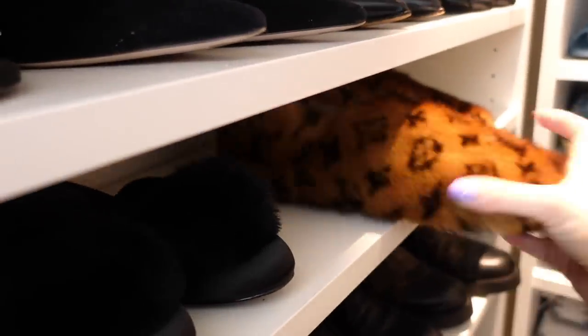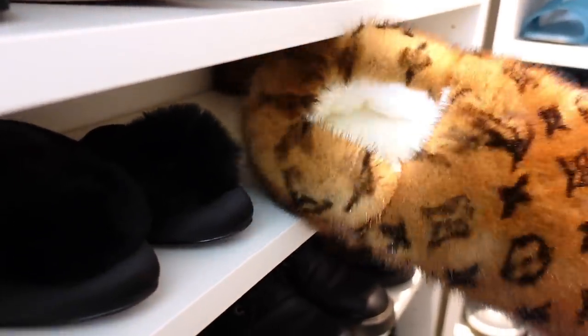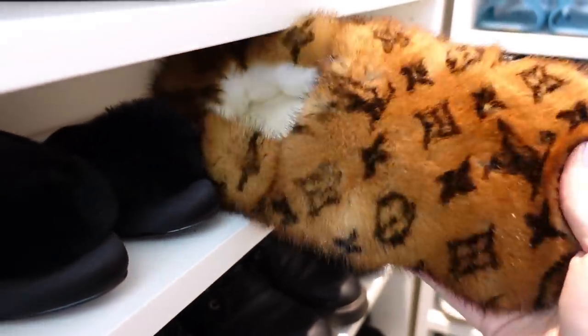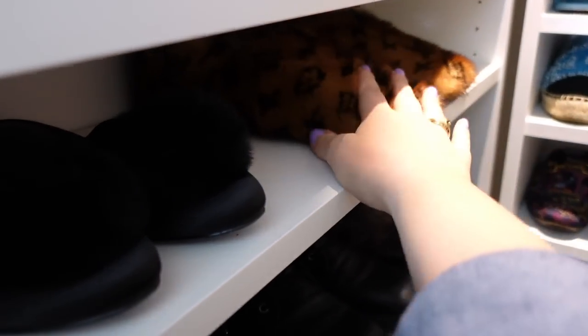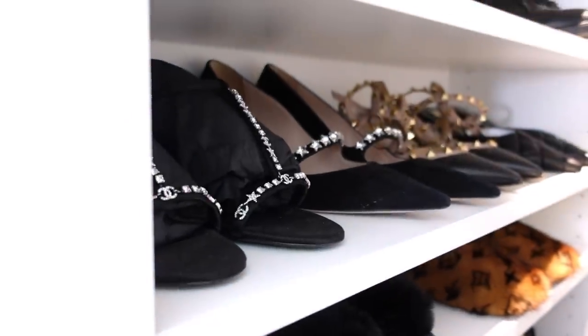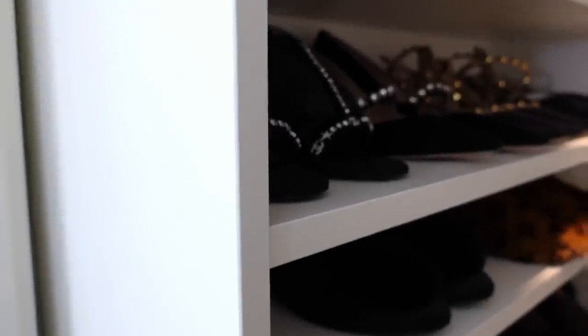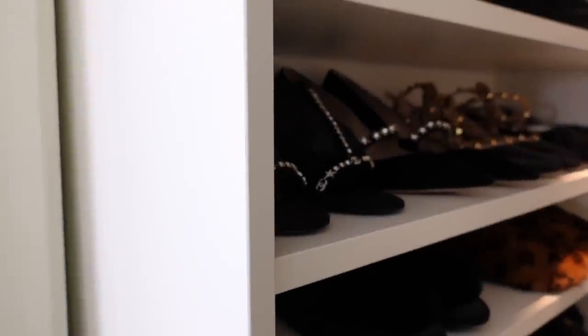These are from & Other Stories — they're quite old now but I love the pom-poms so I still keep them for summer. Then I have my Louis Vuitton slippers — it's too hot for them now so I don't wear them, but I've worn them quite a lot this winter and they're so warm and luxurious. I definitely want to buy another pair of Louis Vuitton slippers for next winter.